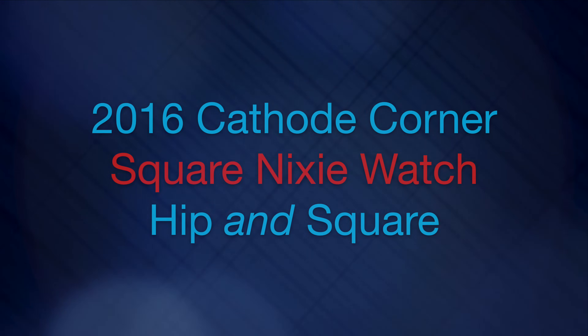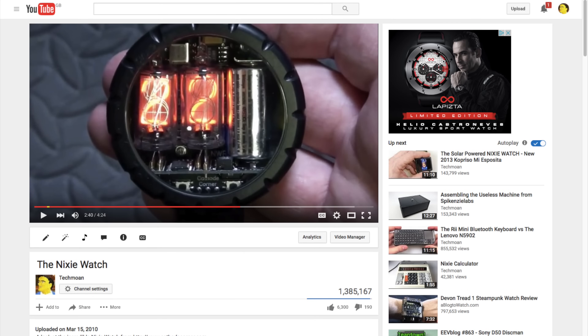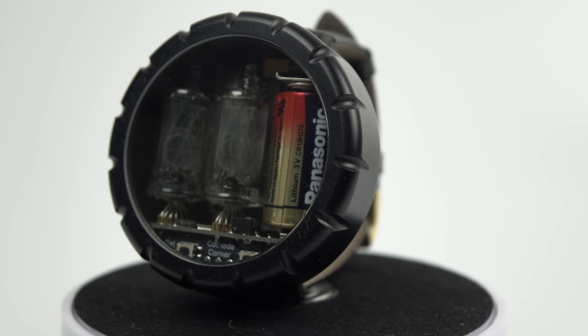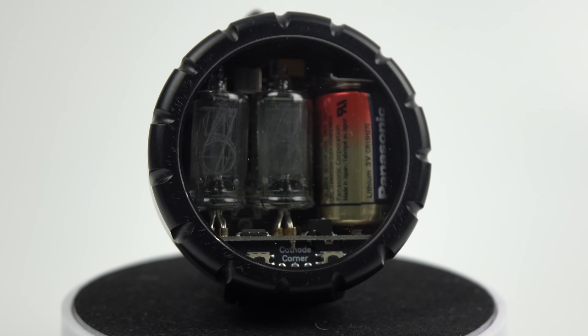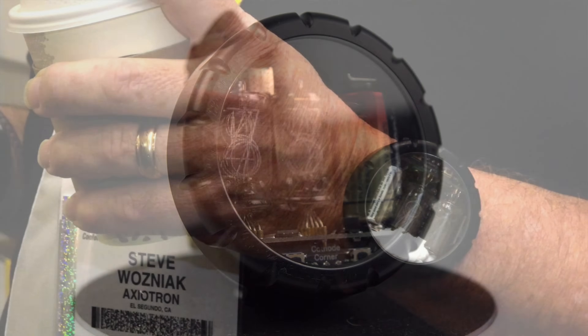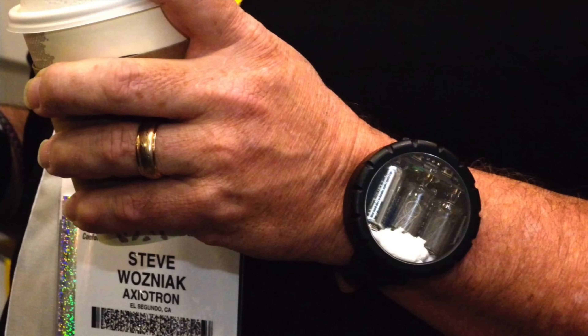I find this a little bit hard to believe but it's over six years ago now since I reviewed the original Nixie watch from Cathode Corner. That video over the years has had plenty of views and they've also sold plenty of Nixie watches. Mine's still working fine and it's one of over a thousand that are out there. By far the most famous customer though is Steve Wozniak, the co-founder of Apple, who can very rarely be seen out in public without his Nixie watch on his wrist.